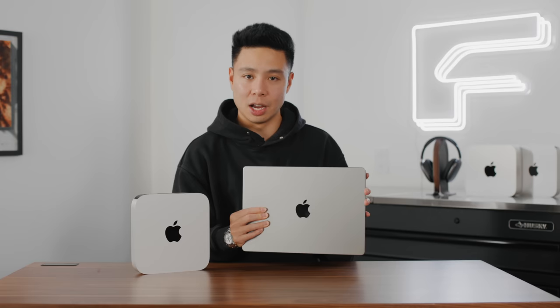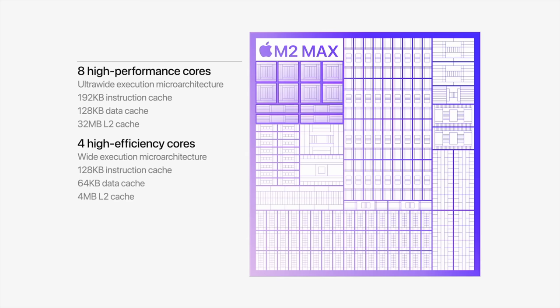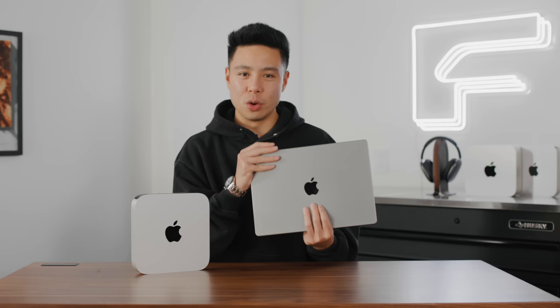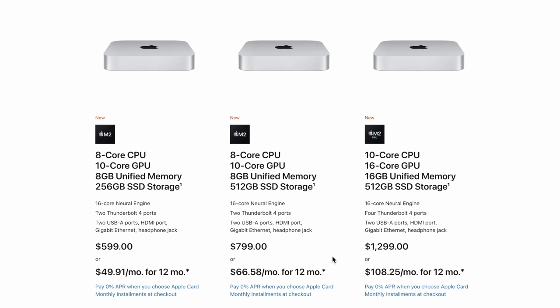If you want to max it out to 96 gigabytes of unified memory on the MacBook side, you now definitely have that option, which is great. The M2 Pro and M2 Max processors definitely have some performance upgrades in benchmarks. I'd say do your research because there are just so many different comparisons that I can't fit into a single segment, but there is a lot to be excited about.